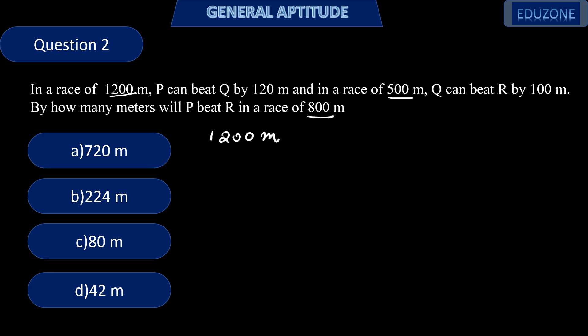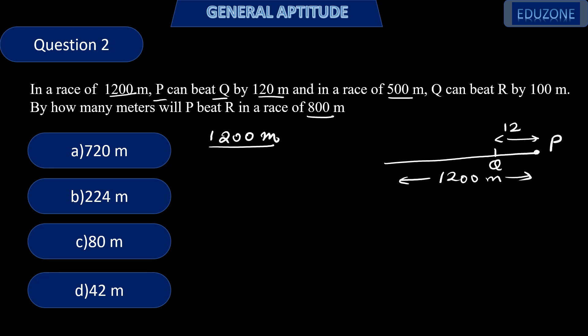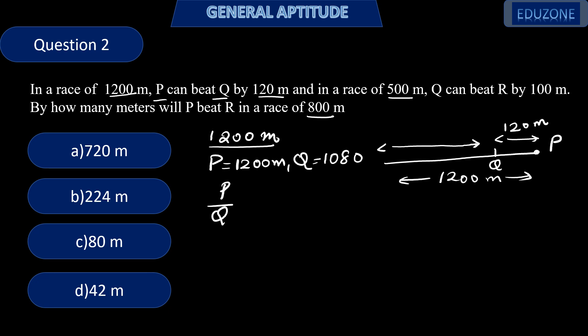We will consider the 1200 meter race first. P beats Q by 120 meters, meaning when P has finished the race, Q is behind P by 120 meters. So the distance covered by P is 1200 meters, and the distance covered by Q is 1200 − 120 = 1080 meters. We take the ratio P/Q = 1200/1080.